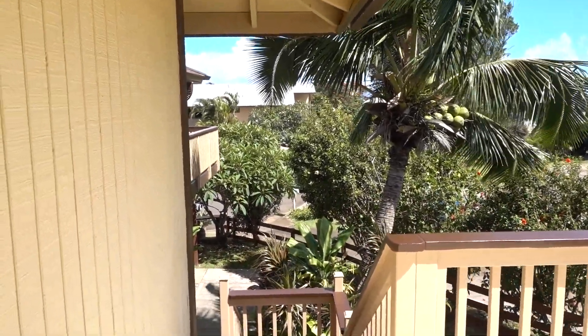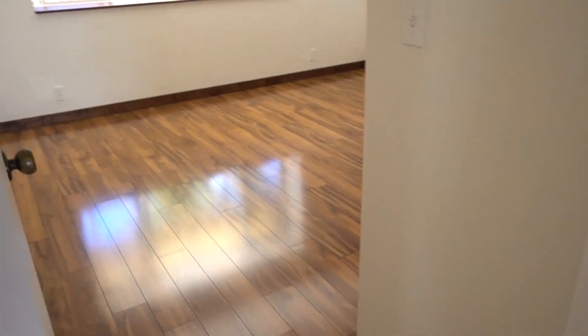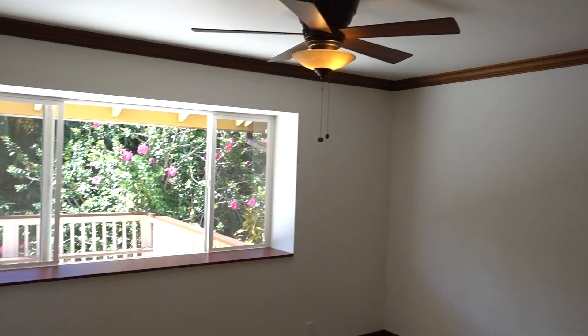We're going to go through one of the bedrooms. Bedroom number one — very nice floors. Bedroom number two.